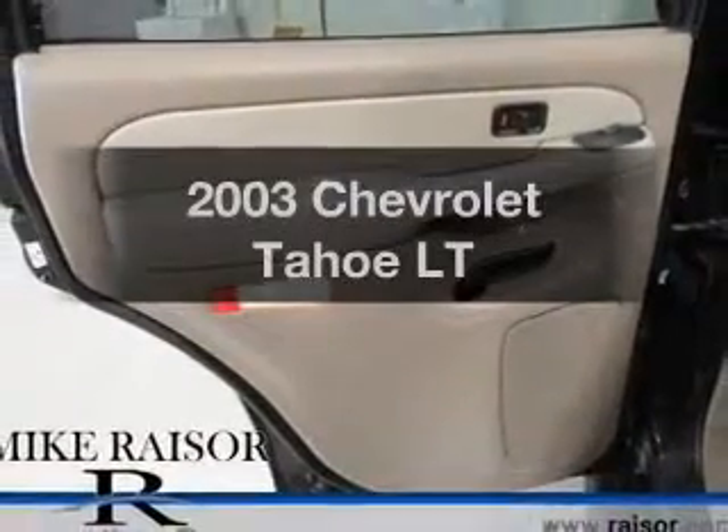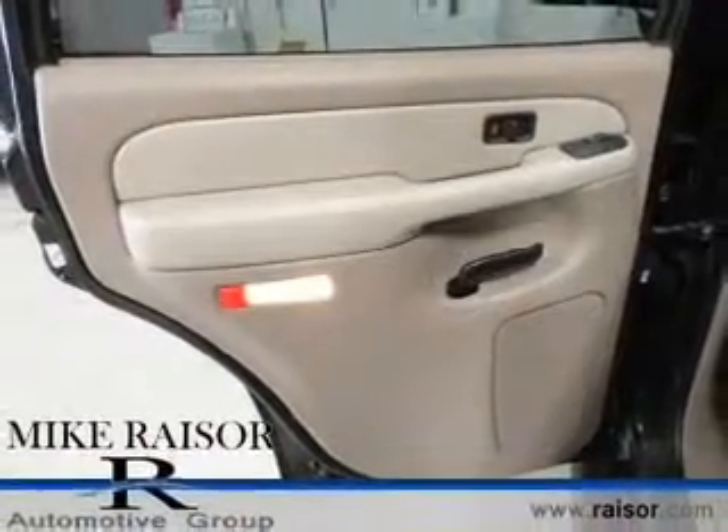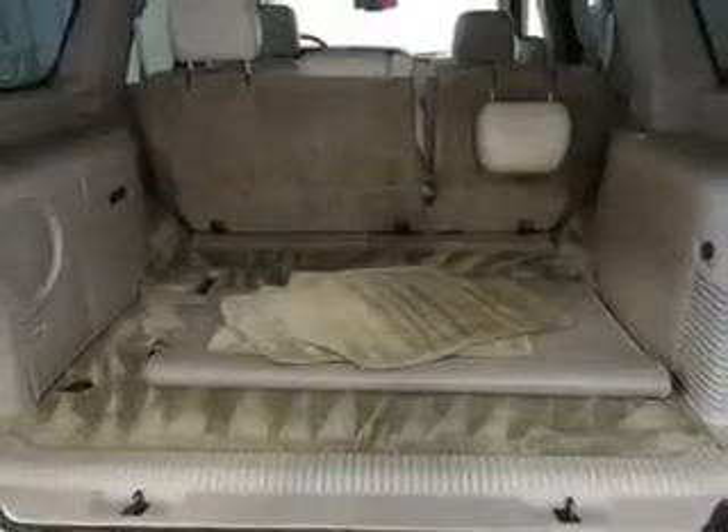Introducing the 2003 Chevrolet Tahoe. If you're looking for an automobile with great attributes, look no further.